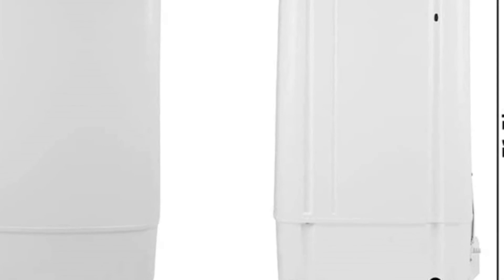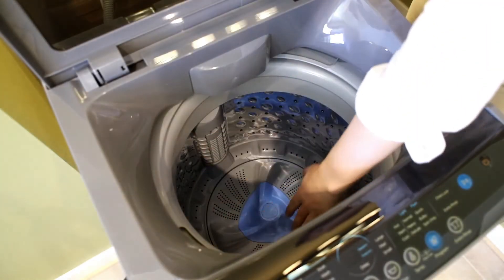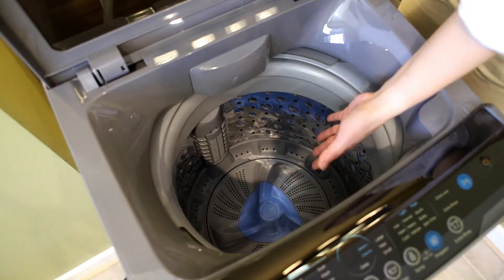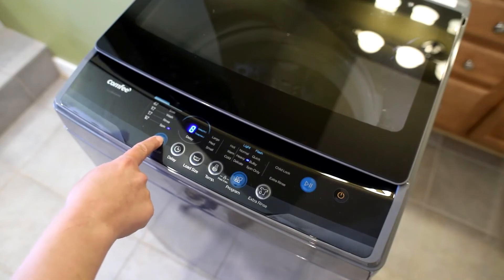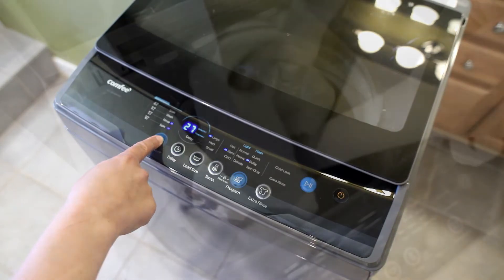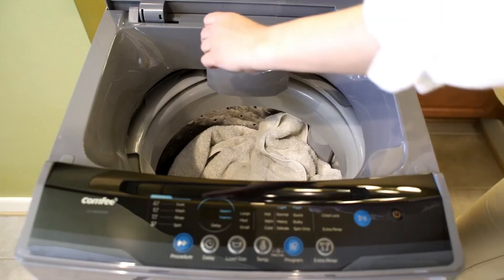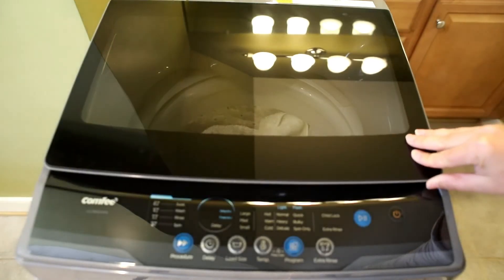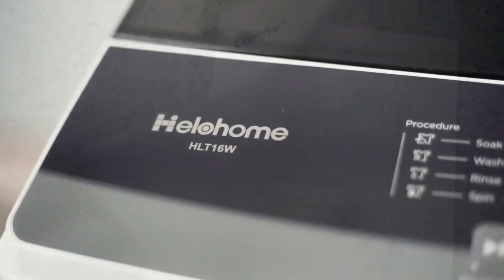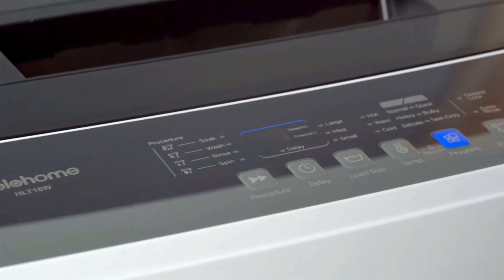Also available in a smaller 0.9 cubic feet version. In terms of space saving, the Hella Home portable washing machine measures only 20.28 inches in width, 20.67 inches in depth, and 36.61 inches in height — extremely space saving and easy to store. It is fully automatic with a large capacity of 1.6 cubic feet top-load washer that can hold 11 pounds of clothing.